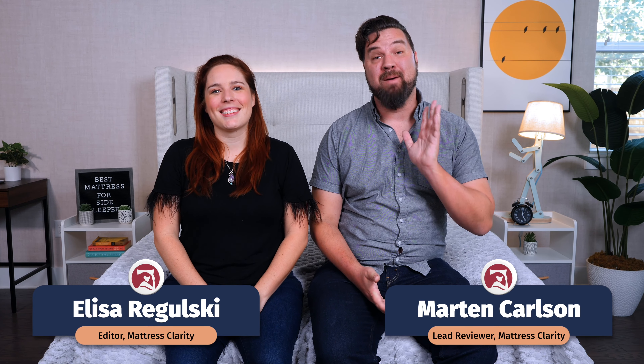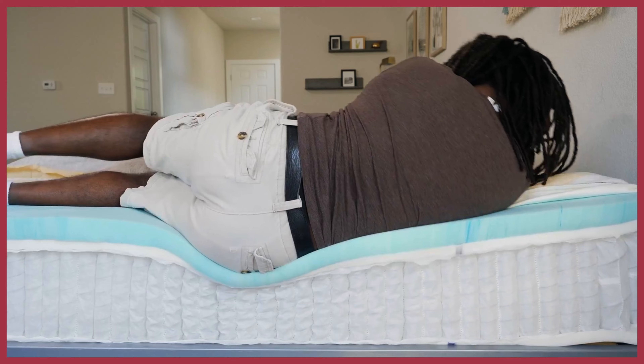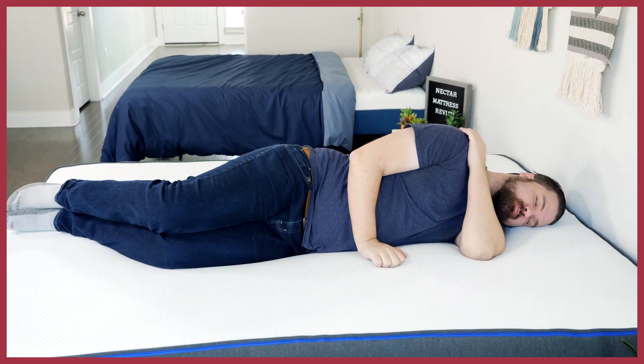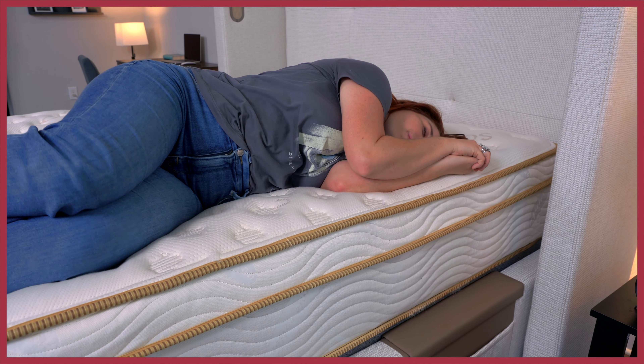Hey y'all, I'm Elyssa. And I'm Martin. We're your reviewers at Mattress Clarity. If you're a side sleeper like myself, you'll need a mattress that offers plenty of pressure relief. We put together a list of the best mattresses for side sleepers. We'll take a look at each one by one, what makes them so special, how they work so well for side sleeping, and help you find the right one for you. Let's dive in.